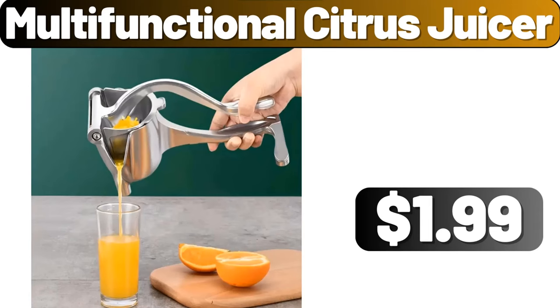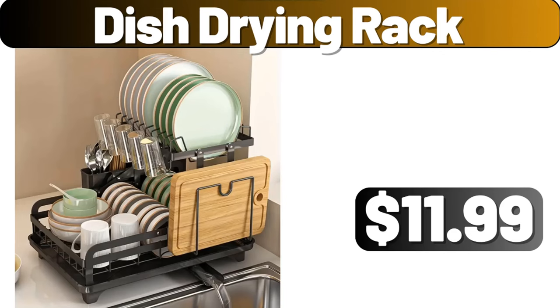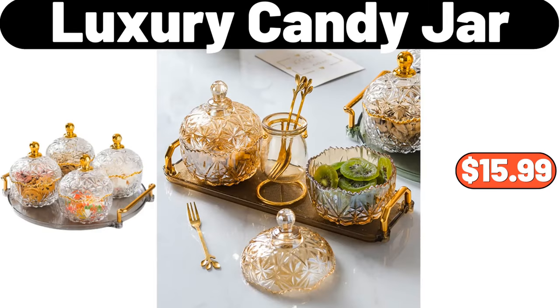Multifunctional Citrus Juicer, $1.99. 2 Piece Decorative Pro Pillow Covers, $9.58. Dish Drying Rack, $11.99. Smart Soap Dispenser, $12.99. Luxury Candy Jar, $15.99.